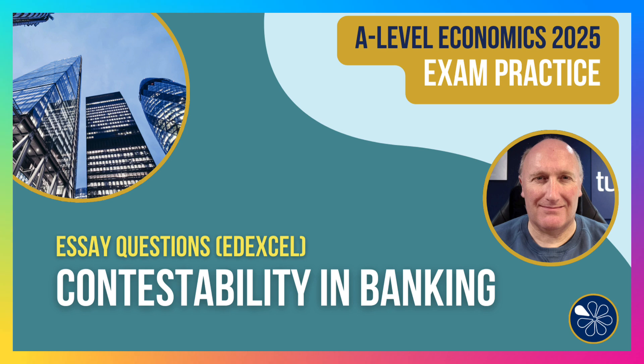So there we go — a walkthrough of a 25-mark essay on contestability and economic efficiency. Thanks for joining in.